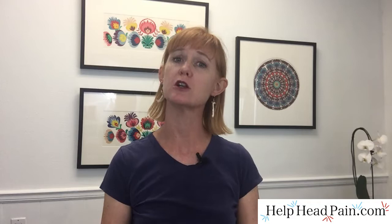What are Epsom salts and why would we use them? Epsom salt is not actually a salt, but a naturally occurring pure mineral compound of magnesium and sulfate in crystal form.